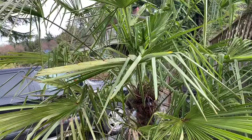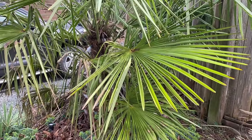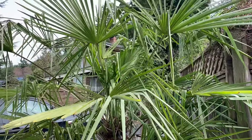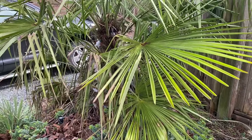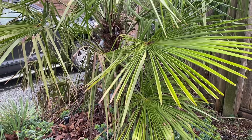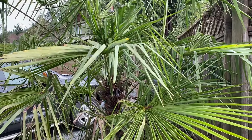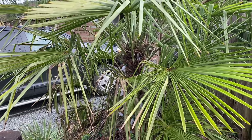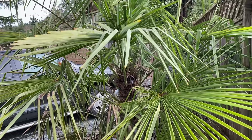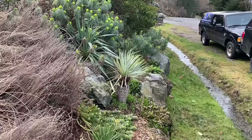Right next to it, Trachycarpus fortunei — absolutely no problems. A bit roughed up from the wind and snow load, but looking at most Trachycarpus all over town, I'd say 90% of them made it. The young ones, very exposed ones, or newly transplanted ones were damaged or killed, but this is a fantastic choice of palm for our area or cooler climates — down to minus 15, no problems.